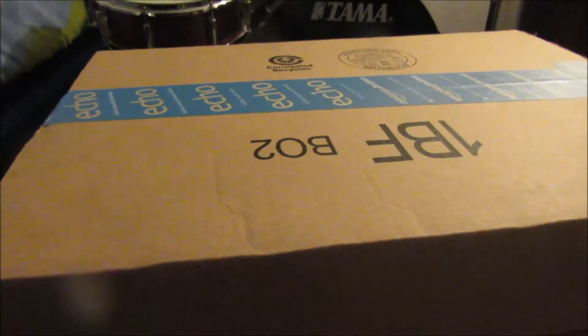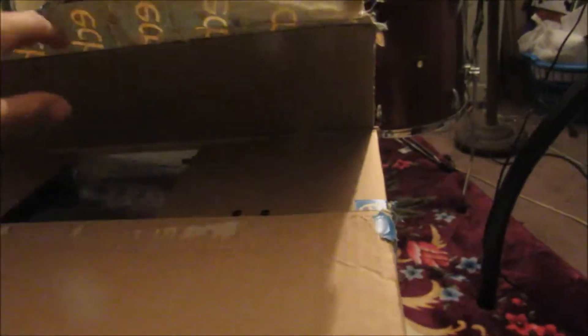Alright guys, let's get started with this unboxing. So once I open this, let's see what we got here. We find ourselves with some actual — I don't even know what these are called — they're not styrofoam, I know that for sure. So basically, here's the sticker right here.